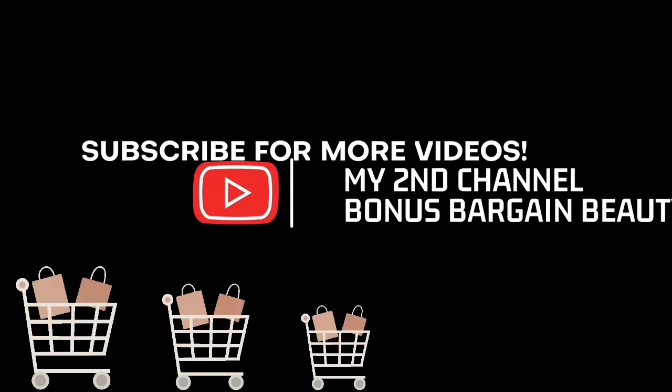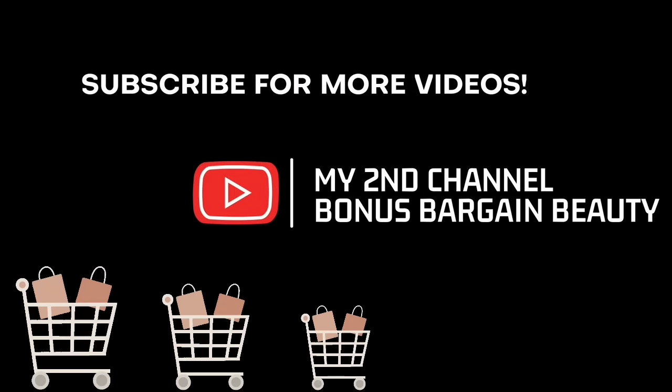Thank you guys so much for watching — I greatly appreciate it. If you didn't know, I have a second channel called Bonus Bargain Beauty — it's super random. I will talk to you guys down in the comments.